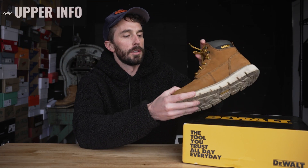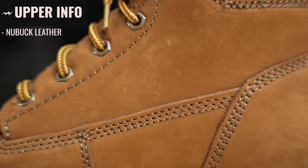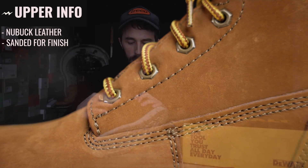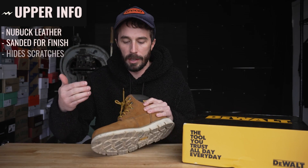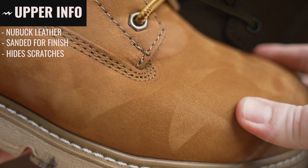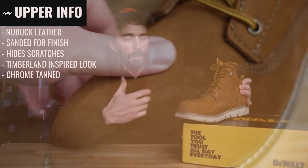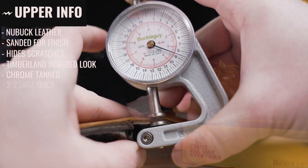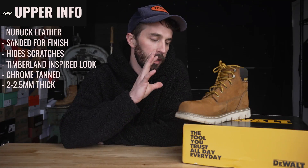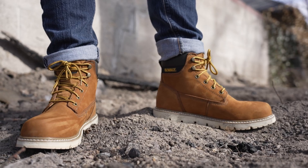Now let's go over what we can gather about this boot before we cut it in half, starting with the leather. The upper leather is a nubuck leather, which basically means they sand the top layer of the leather to give it a smooth, almost suede texture that allegedly helps prevent scratches. It's a chrome tan leather and it varies in thickness from about two millimeters up to 2.5 millimeters thick, which is pretty common for a work boot in this price range. It's not the best leather out there but it's also not the worst — I think it's fine for the price.